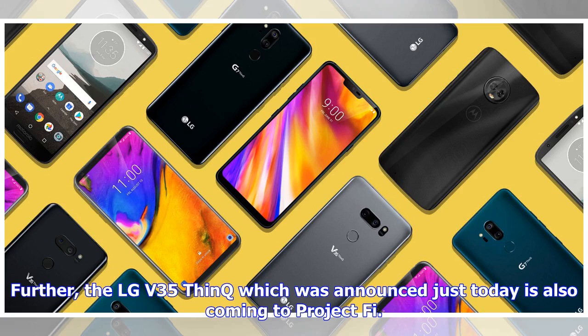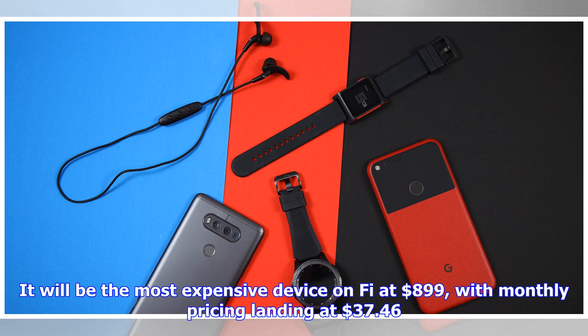Further, the LG V35 ThinQ, which was announced just today, is also coming to Project Fi. It will be the most expensive device on Fi at $899, with monthly pricing landing at $37.46.